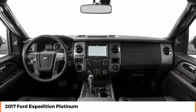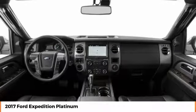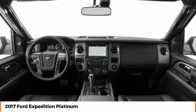Anti-lock braking system. Steering wheel audio controls. Stability control. If you like it online, you'll love it in your driveway. Take it for a spin today.